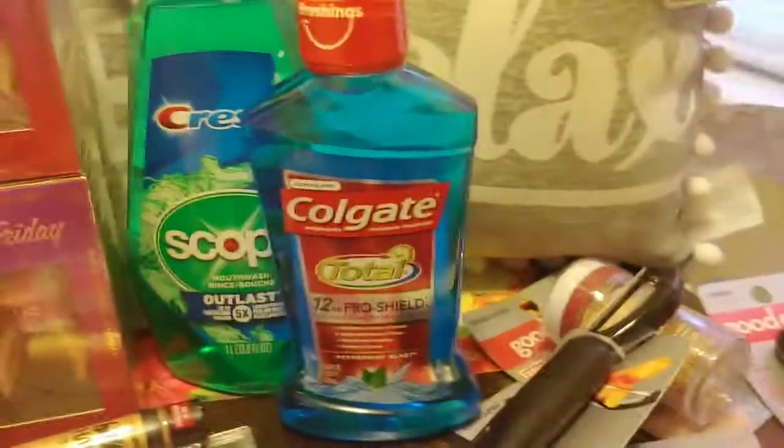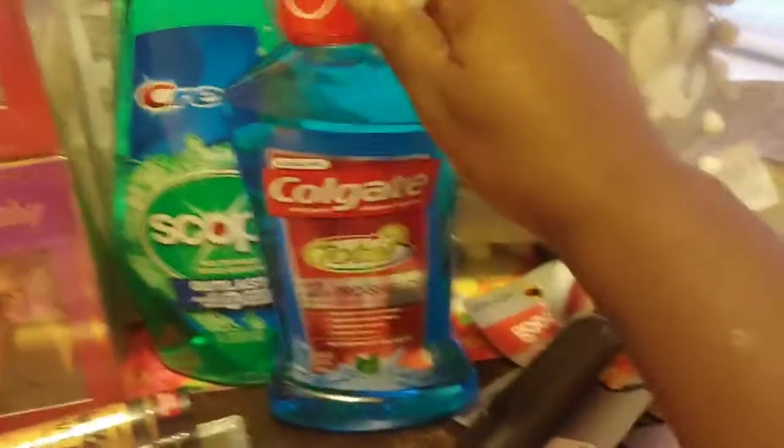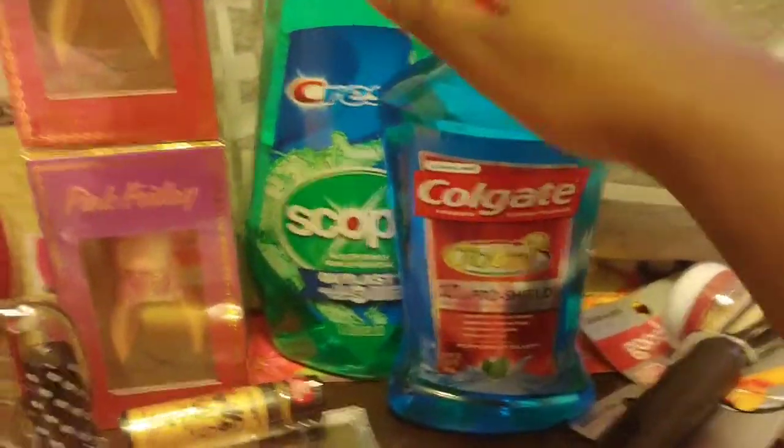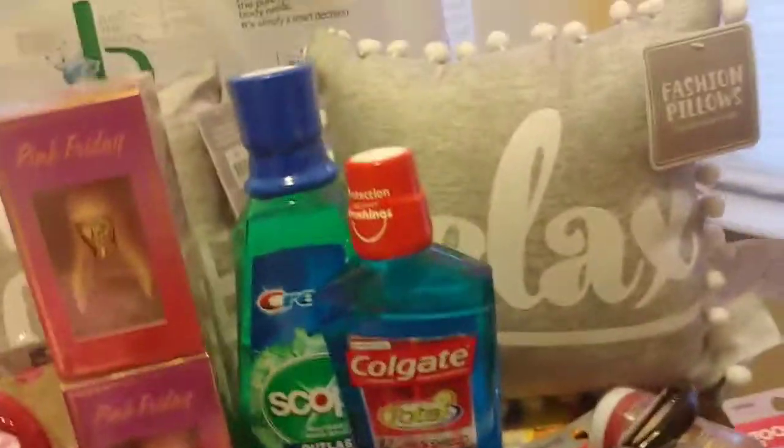The Colgate I believe was $3.99 as well, and you got back a two-dollar Extra Buck. I had a dollar-off coupon for the Colgate and also a dollar off five dollars worth of mouthwash. I think that's everything I have on this table.